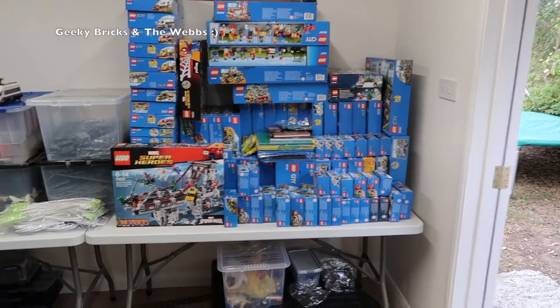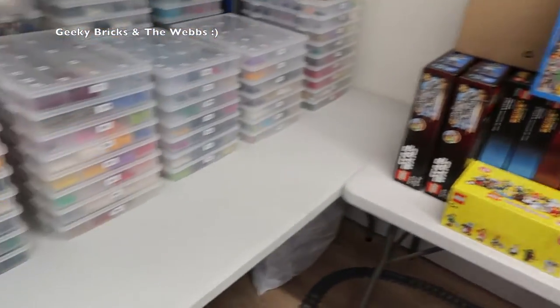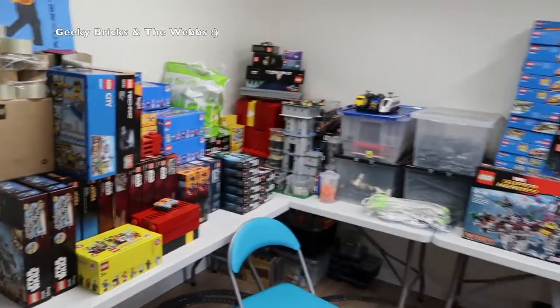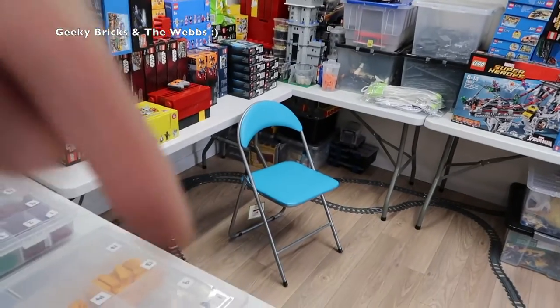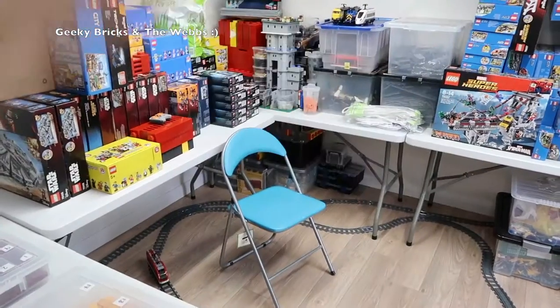These tables that you see going around here are my temporary tables for the Lego City. All that space there is going to be used up for Lego City — it will be bigger when I build my own tables in here, because I'll take up some of this space as well. I'll probably have a little access there and then build across here.